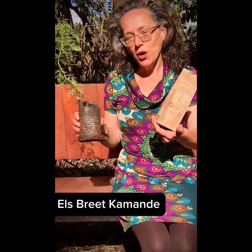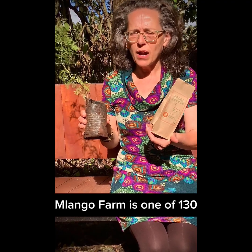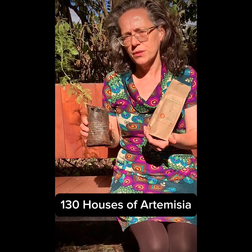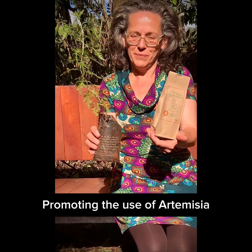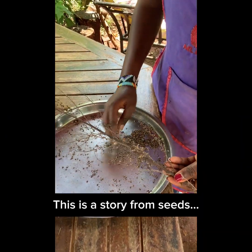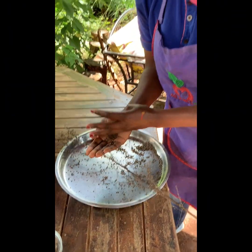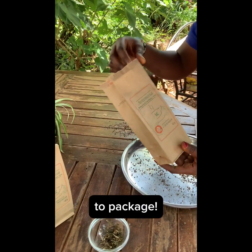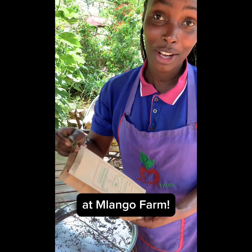Welcome to Omlango Farm, House of Artemisia — La Maison de l'Artemisia. Omlango Farm is one of around 130 houses worldwide that promote the use of Artemisia. This is a story from seeds to package, and this is how we grow Artemisia at Omlango Farm.